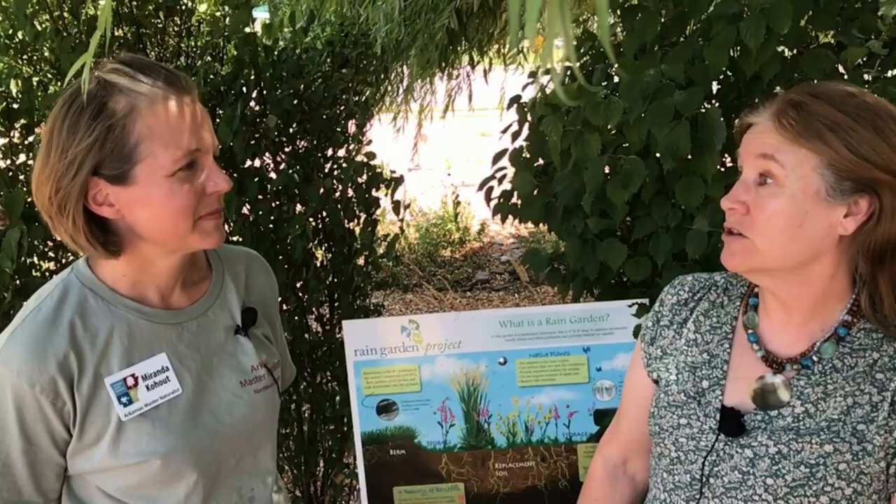Hi, this is Teresa again with Benton County Environmental Division. We're here at the County Rain Garden on 14th Street in Bentonville. I want to introduce you to Miranda, one of our Master Naturalists who helps us out with maintenance. Hi Miranda, can you tell us a little bit about what a Master Naturalist does here in Northwest Arkansas?